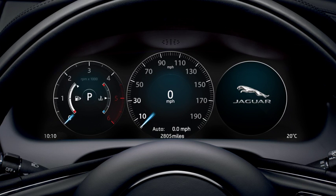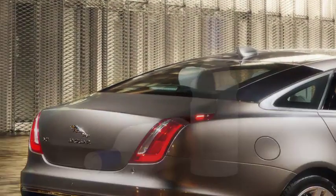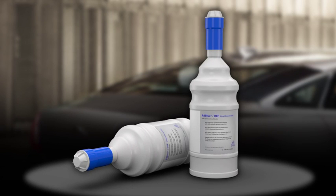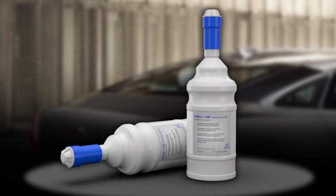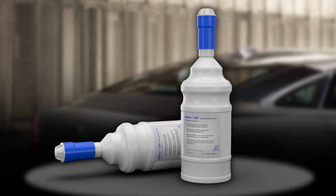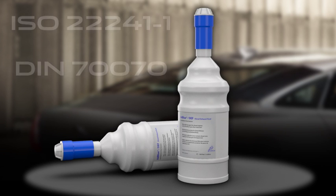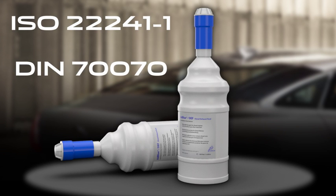If you can't get to your retailer before running out of DEF, you can top up the reservoir yourself. To do this, you will need two standard-sized, non-drip refill bottles. Each bottle contains 1.89 litres of DEF. Before adding any fluid, make sure the bottles display the specification ISO 22241-1.